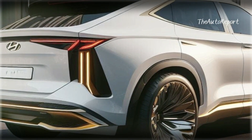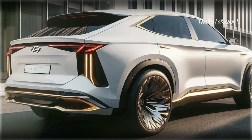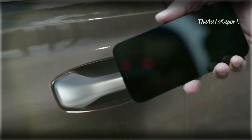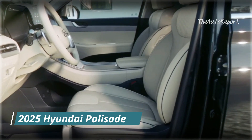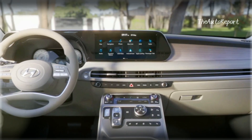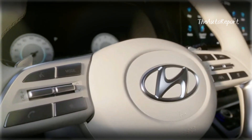So what sets the 2025 Hyundai Palisade apart? Well, it's not just your ordinary mid-size SUV. Known for its luxurious and spacious design, the Palisade combines advanced technology and comfort to create a truly versatile and family-friendly vehicle. With a spacious cabin, flexible seating, and cutting-edge features, the Palisade is set to redefine your driving experience.